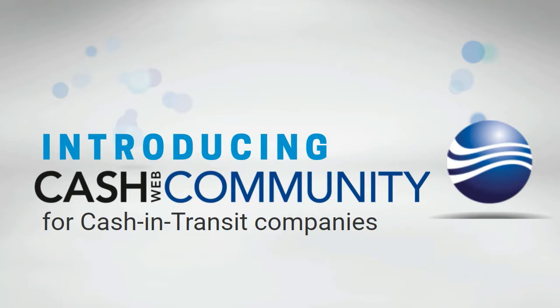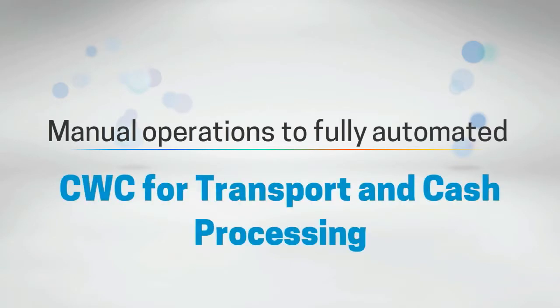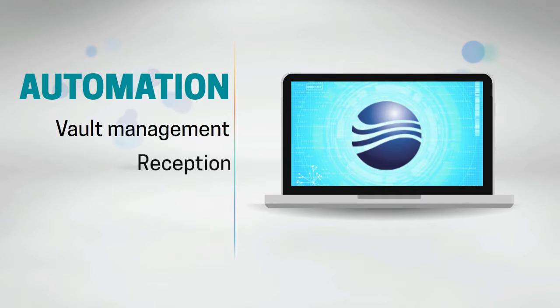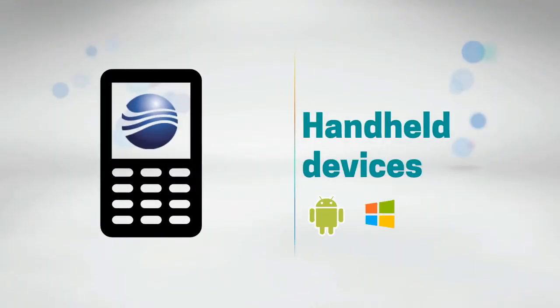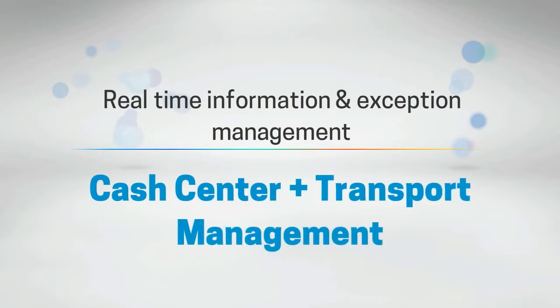Automation is key for efficient logistic operations. CWC supports cash-in-transit companies with the automation of processes such as vault management, reception of packages, dispatch of packages, planning of routes, and execution of services with the support of handheld mobile devices. The use of these devices brings real-time information and allows managing exceptions immediately — all covered in the cash center and transport management solutions.